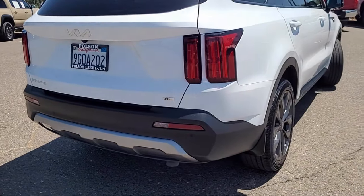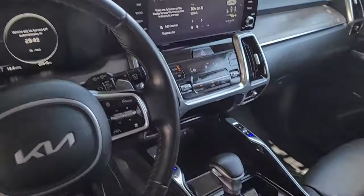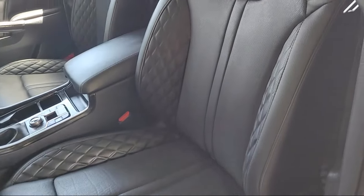Keyless entry, alloy wheels, auto high-beam headlamp control, Sirius XM satellite radio, and has less than 25,000 miles on the odometer.